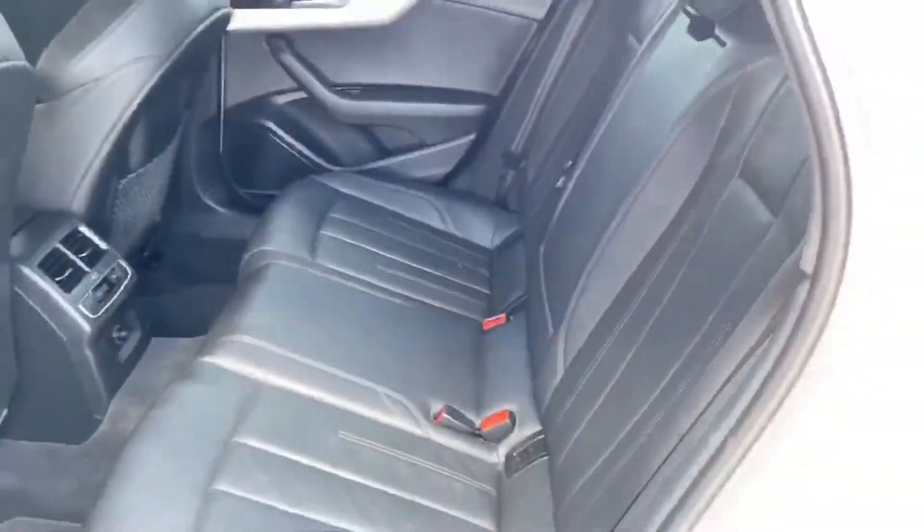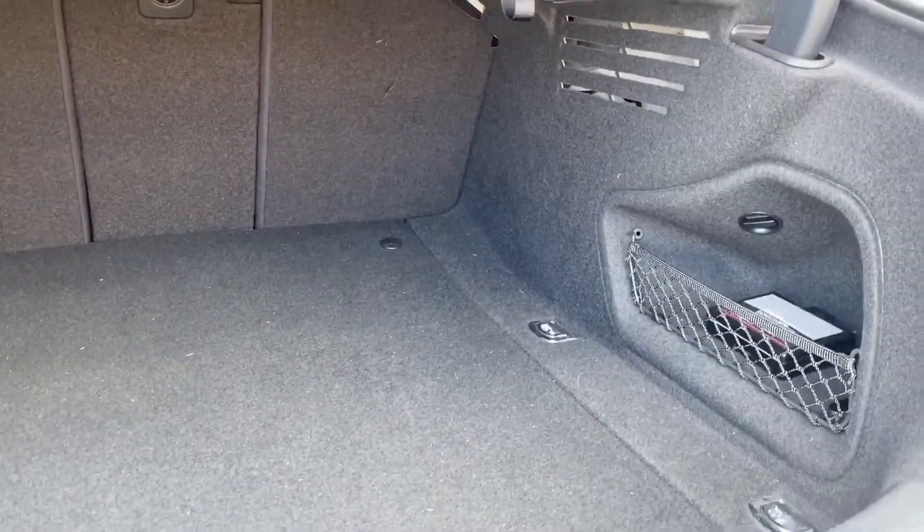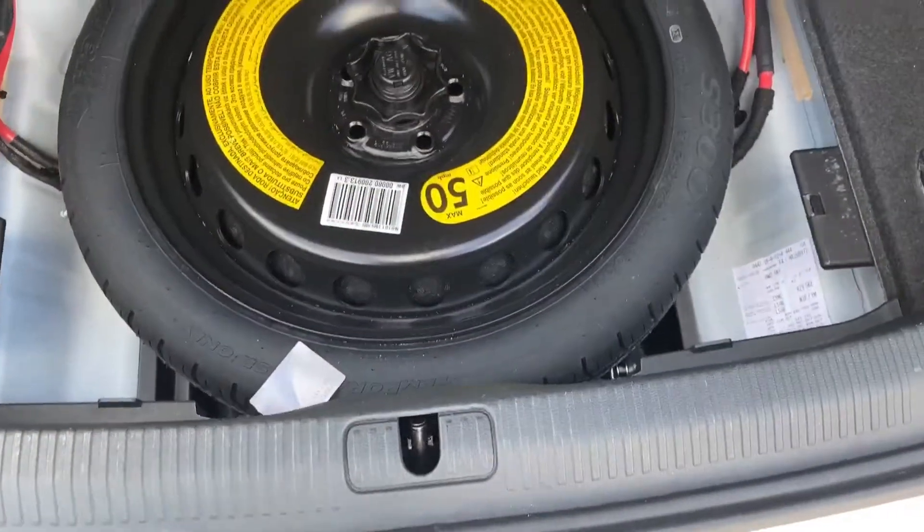Let's check out the back seats. Seats are in great shape — no rips, stains, or tears. Nice spacious trunk.